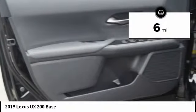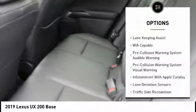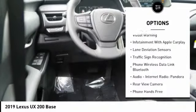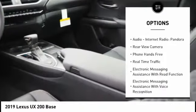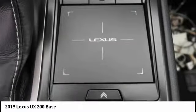This vehicle has less than 100 miles. Here are some of this vehicle's great options: autonomous braking, stability control, traction control, power steering, airbags, front knee, audio, internet radio, Pandora, power brakes, trip computer, clock, child safety locks.